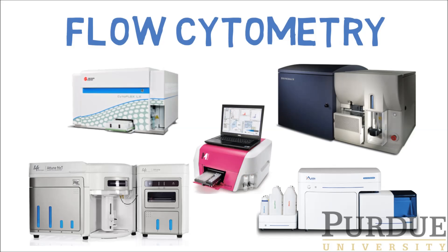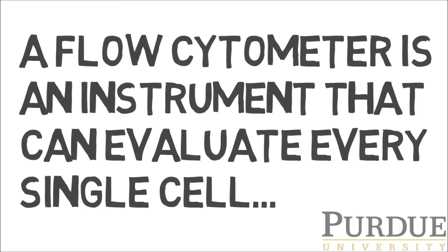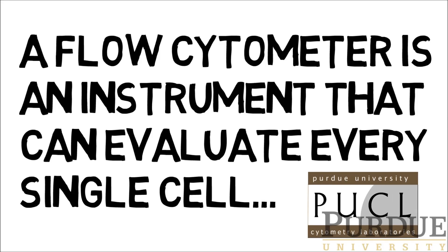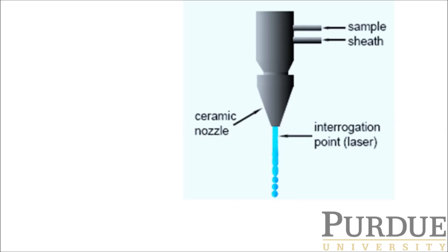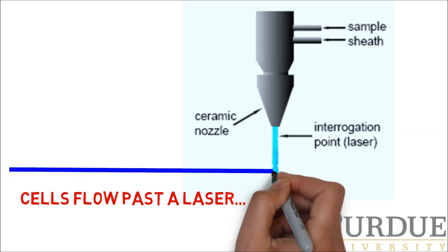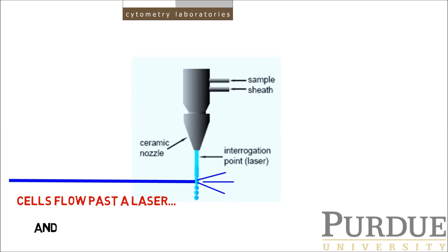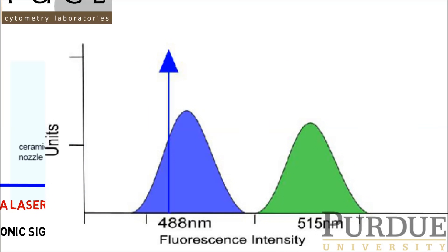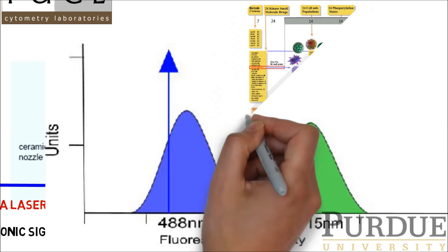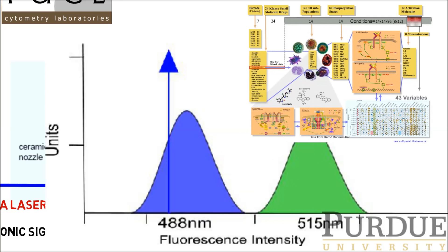Flow cytometers are one type of instrument that is critical in our research program because it is capable of analyzing single cells, and it does this analysis really fast — thousands of cells per second. Flow cytometers work by measuring a type of special light called fluorescence. We use a laser to excite a molecule, and it emits signals we can measure using special detectors inside the instrument, and it produces lots of data.